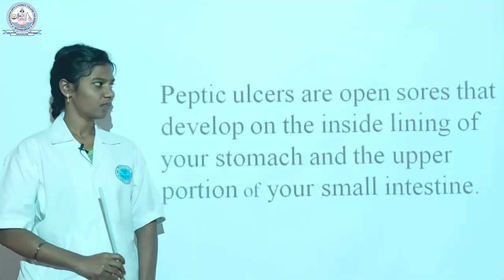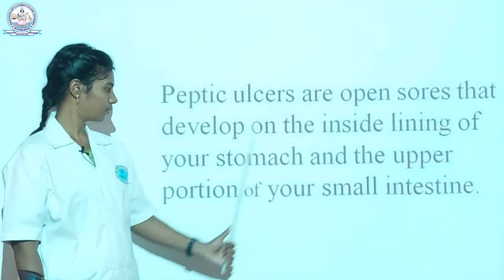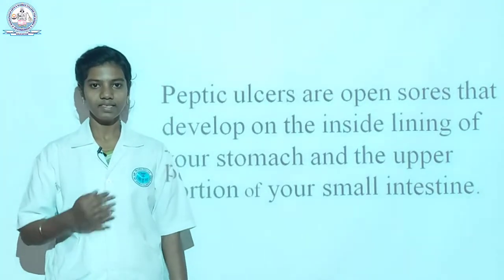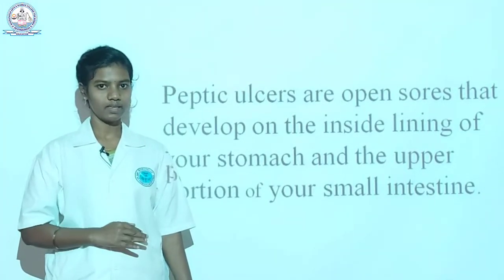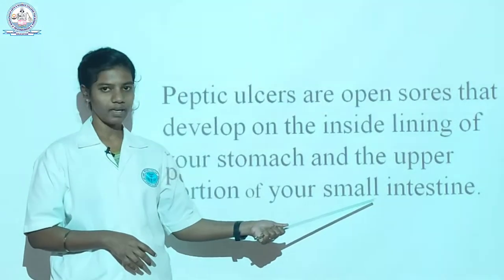Let's see about what is peptic ulcer. It is an open sore that happens in the inside of the stomach and the upper portion of the small intestine. It happens only in the stomach and in the small intestine areas.